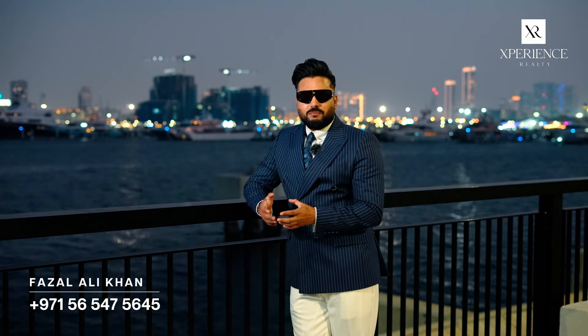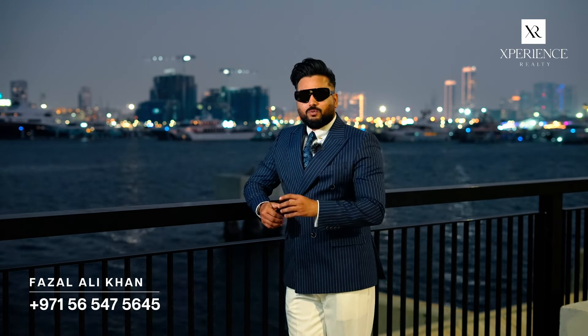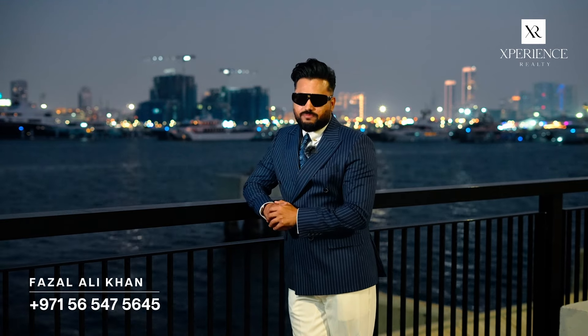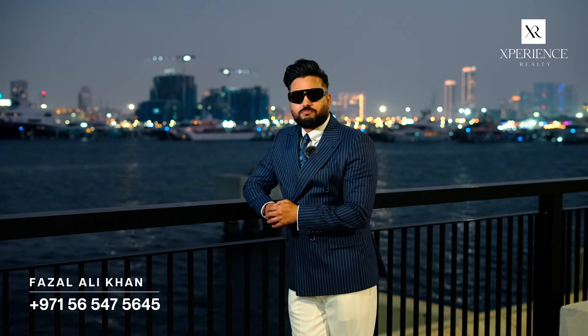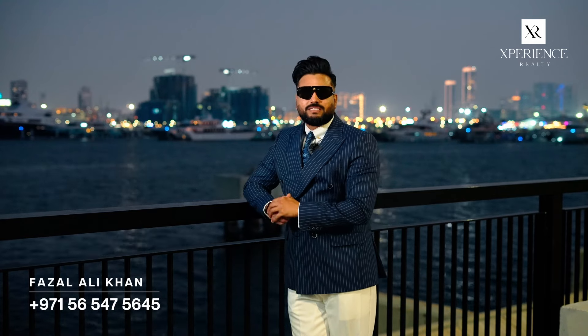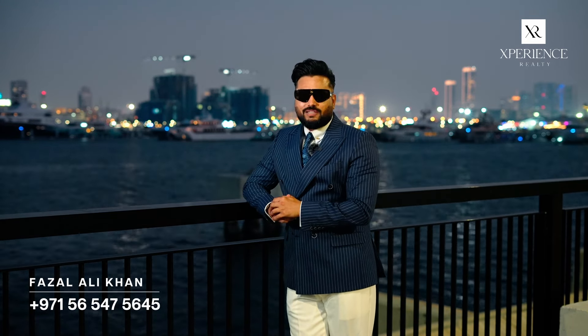Dubai Island isn't just about finding a place to live, but an impressive investment opportunity. With these unique amenities, a prime location and being in sync with the government vision, it's like a triple treat for a solid investment. So if you are looking for something promising and aligned with the long-term game, Dubai Island seems to be ticking all the right boxes.